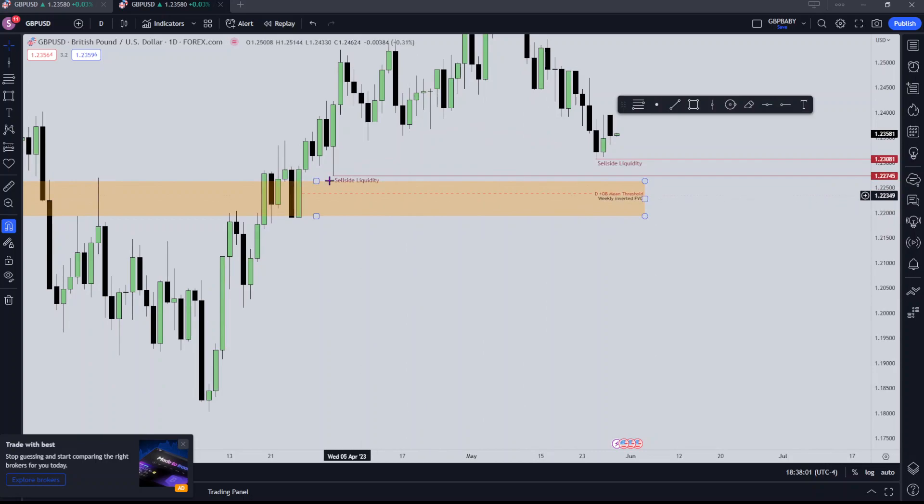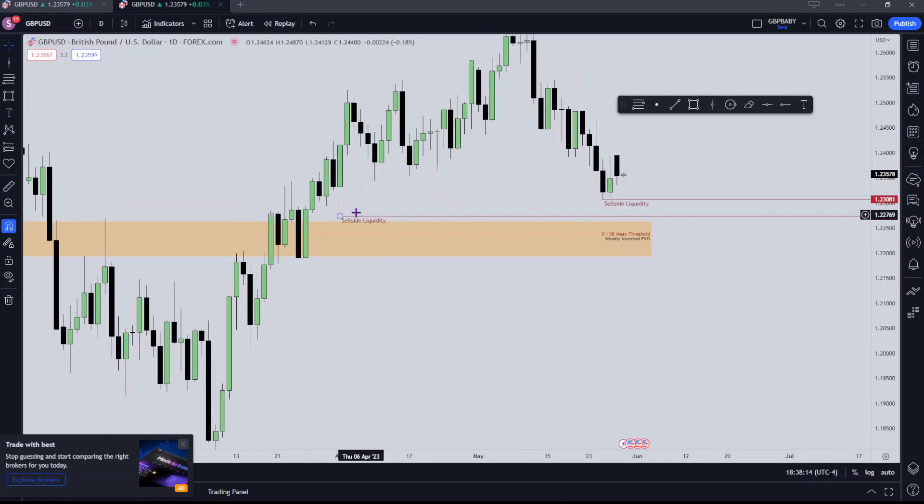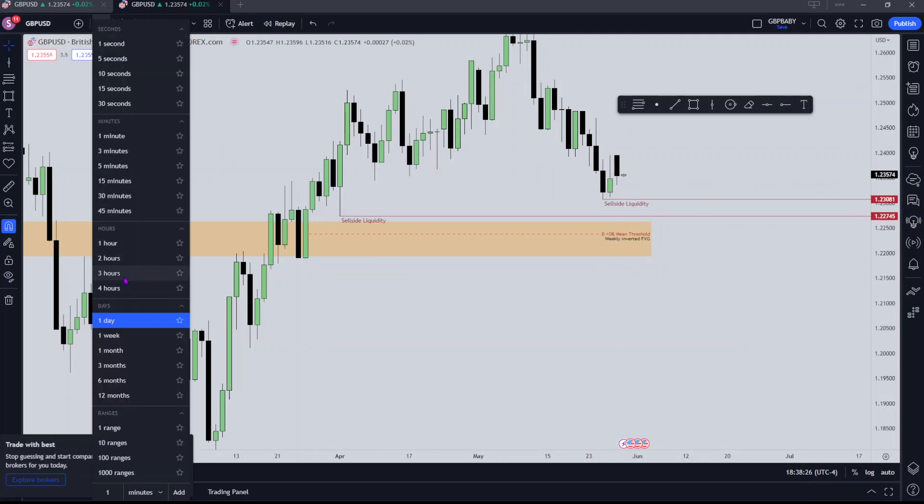If we drop down to the daily, I've got my eyes on this bullish order block here — this daily order block. I've marked out the 50 level of that, which is the mean threshold, and that's as far as I want to see price go down before I see it turn around. I've also got my eyes on this sell-side liquidity resting here. Last week we traded to the 50 off this, but I explained all of that in my weekly review posted yesterday.